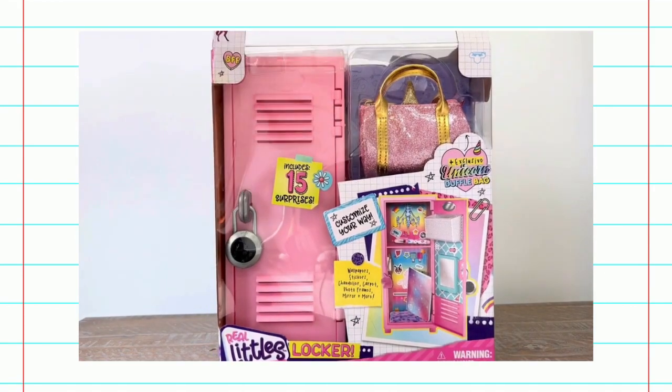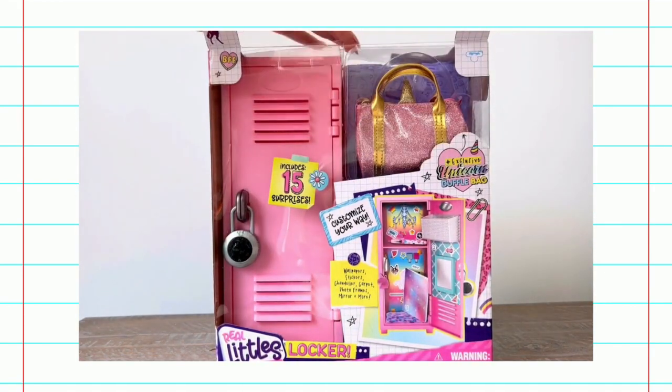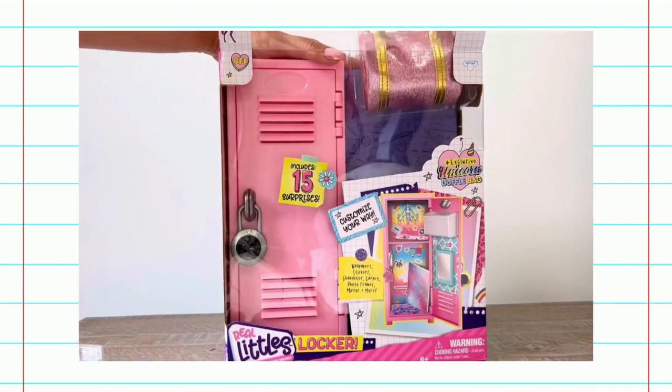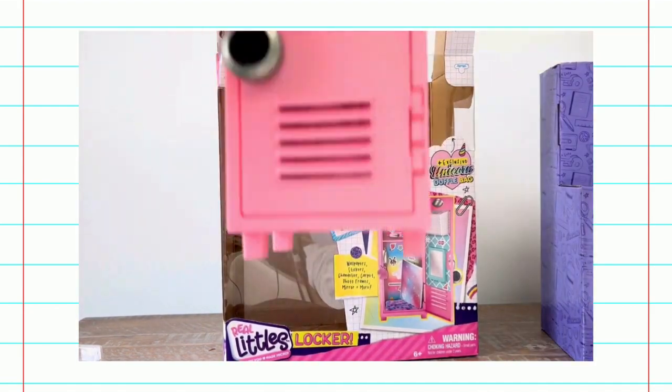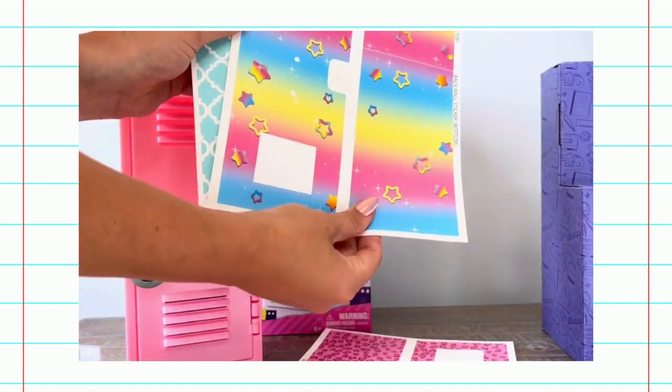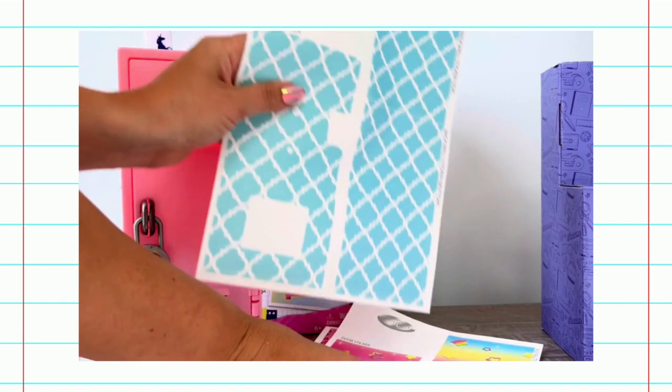Do you want to decorate a locker with me for school? Yay! I'm so glad! Let's open it up and see what's inside. Look how cute this micro pink locker is with its very own lock and stickers to decorate it. Which one should we choose?